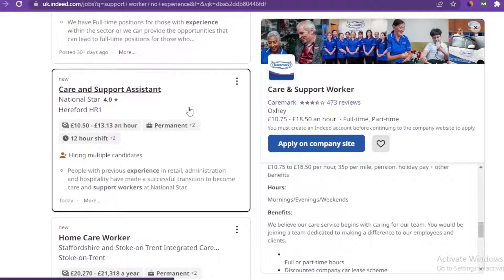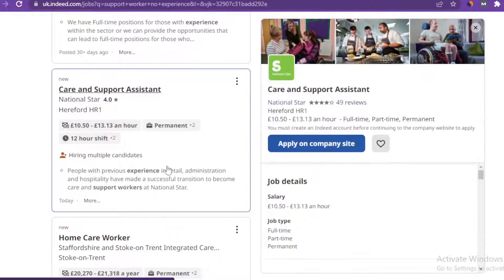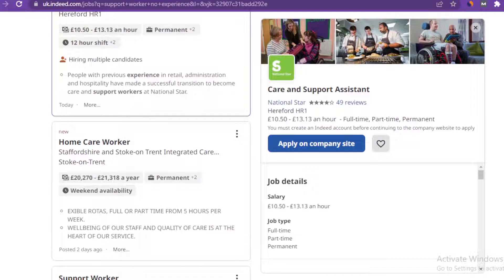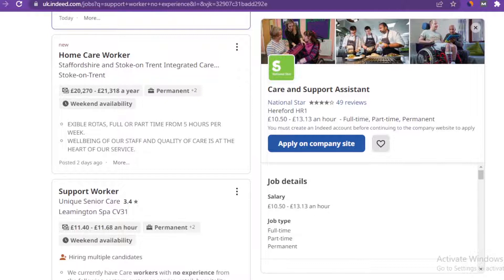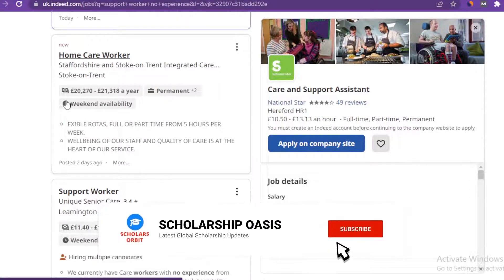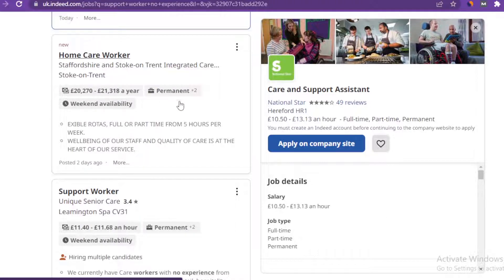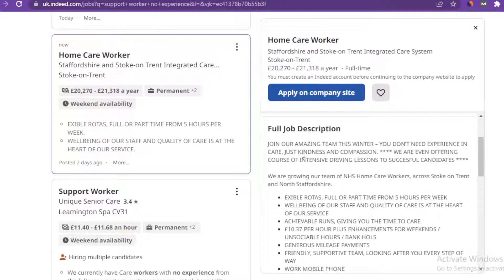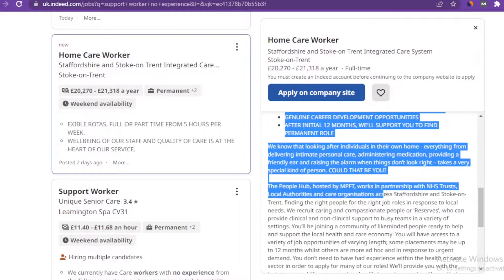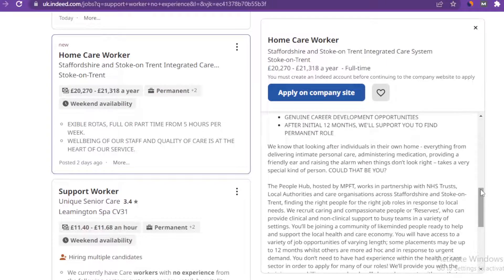Moving down, there's another option for care and support assistant. Any of these job options you select, you have the chance to get visa sponsorship from these organizations and companies. Further down you'll see a home care worker role that pays quite a large amount — between £20,000 per annum. Once you click on it you can see the detail on the right side. There is also a support worker role at Unique Senior Care near Meeting Spa, so there are a whole lot of options here.